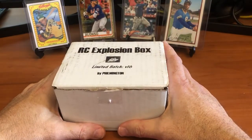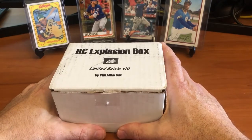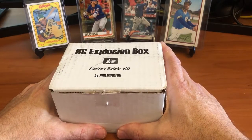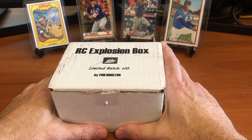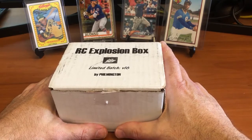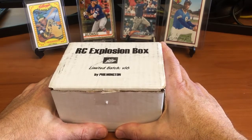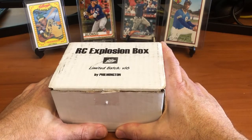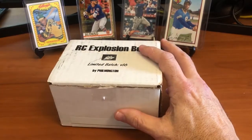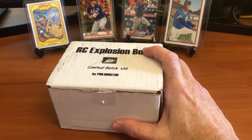Hey guys, Jay here from Cook's Cards, welcome back to the channel. Today I've got a really exciting episode - I'm actually going to be opening the RC Explosion Box. This is a box I've been waiting to get my hands on. Every time I've tried to buy one of his subscription boxes on the 15th of the month, they're sold out. This month I actually got up early, logged in, and was able to get a box for myself for the first time. I'm really excited to see what we've got - some rookies, maybe we'll hit some big cards.